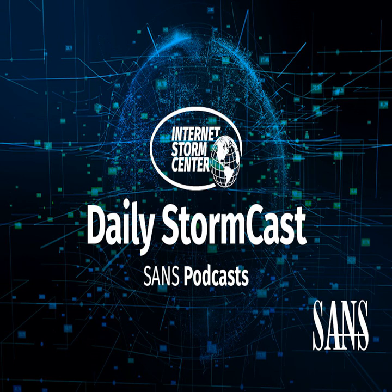Hello and welcome to the Monday, July 17th, 2023 edition of the SANS Internet Storm Center's Stormcast. My name is Johannes Ulrich and today I'm recording from Jacksonville, Florida.